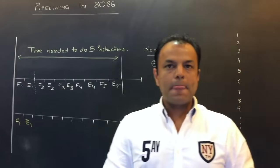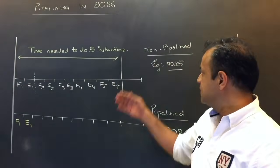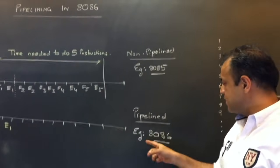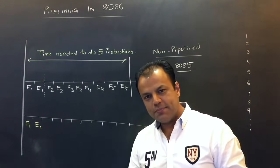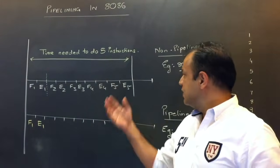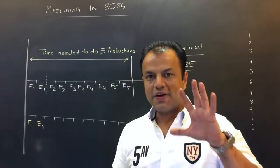Pipelining makes the processor faster, so we compare two processors: a non-pipelined processor like the 8085 and a pipelined processor like the 8086. We will give both processors the same program and see who executes it faster. First, let's talk about 8085. Suppose we have a program of five instructions.